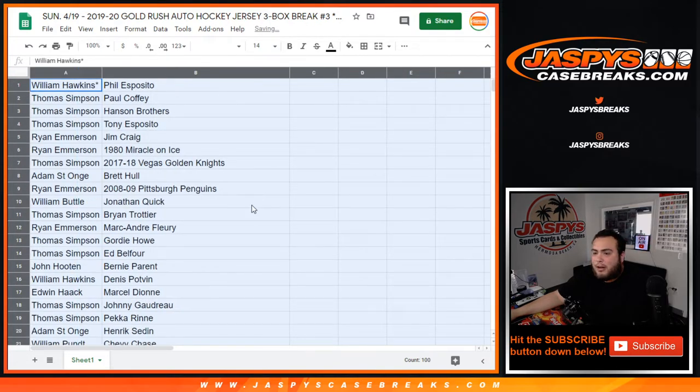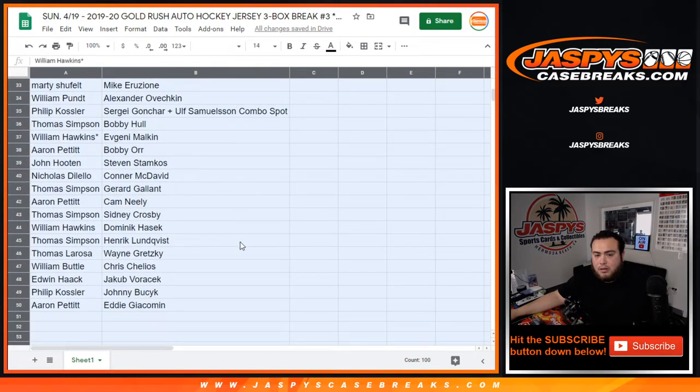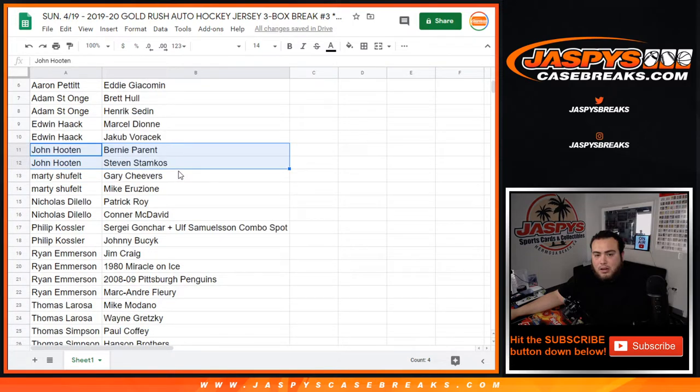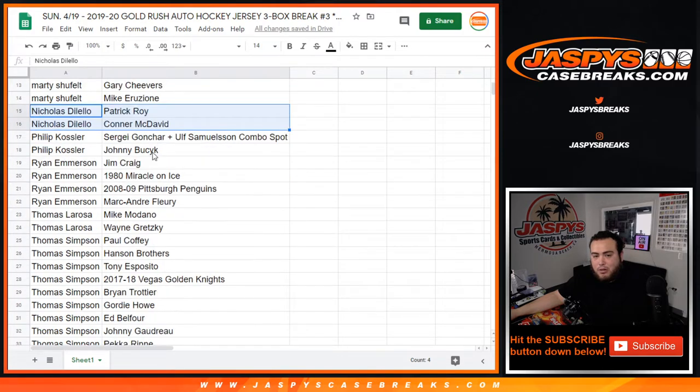Let me show you guys the way the list came out, and then I'll alphabetize it so you guys can see what you really got. Aaron, there you go — your players are Kopi, Murray, LaFontaine or Neely, and Eddie. Adam, you got Hall and Henrik Sedin. Edwin, Dion Voracek. John, you got Perrant — Bernie Perrant, sorry — and Steven Stamkos. Marty with Cheevers and Mikey Rizzioni. Nicholas, you got Raw and Connor McDavid — Patrick McDavid, not bad! Phillip, you got a combo player: Sergey Gonchar and Ulf Samuelson. Ryan with Jim Craig, Miracle on Ice, 1980.